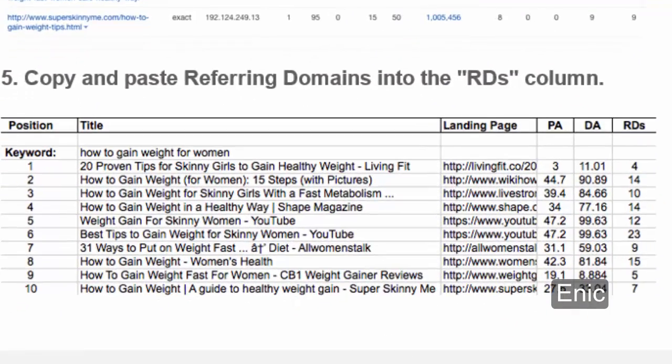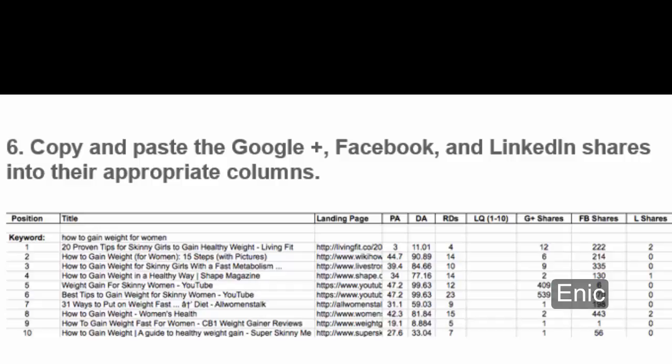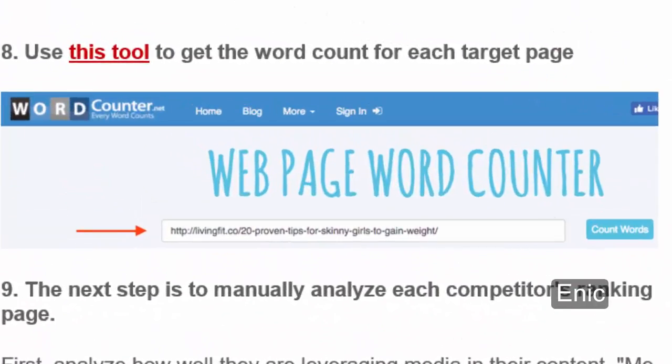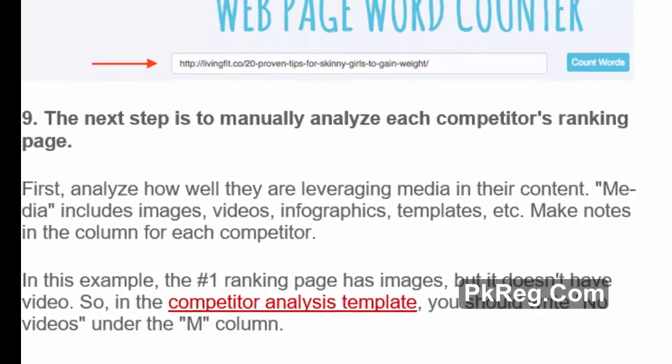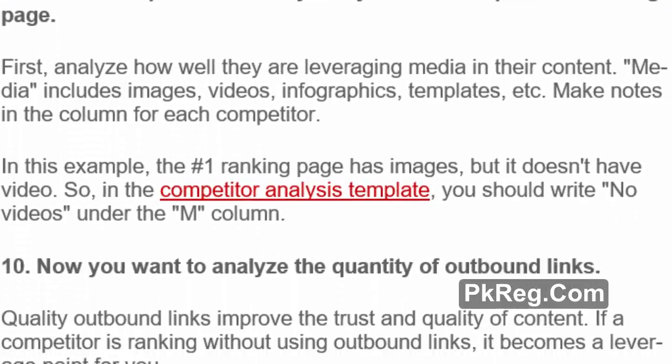5. Copy and paste referring domains into the RDs column. 6. Copy and paste the Google+, Facebook, and LinkedIn shares into their appropriate columns. 7. Use a tool to gather the site age of each competitor and paste the results into the sheet. 8. Use a tool to get the word count for each target page. 9. The next step is to manually analyze each competitor's ranking page. Analyze how well they are leveraging media in their content — media includes images, videos, infographics, templates, etc. Make notes in the column for each competitor. In this example, the number 1 ranking page has images but doesn't have video, so in the competitor analysis template you should write 'no videos' under the M column.